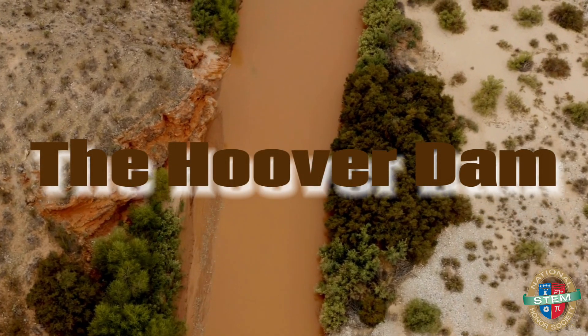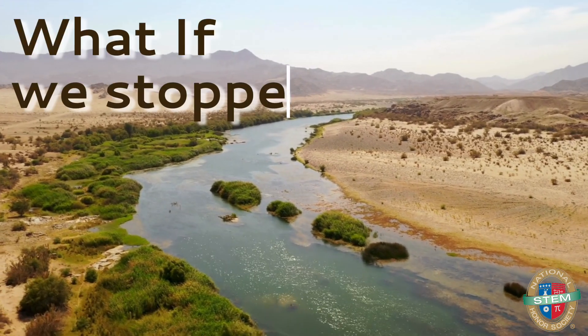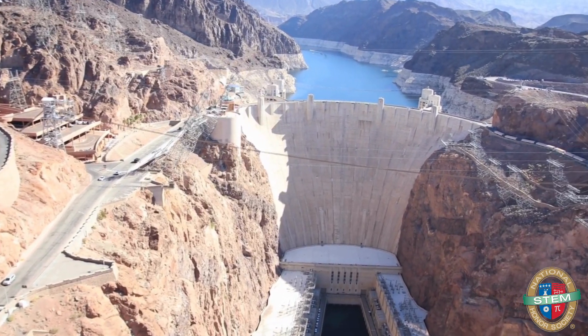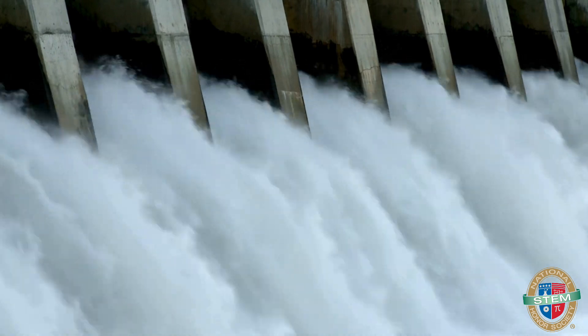Imagine you're in the middle of a desert. There's a massive river running through it, and you think to yourself, what if we just stop that river? Well, that's exactly what we did with the Hoover Dam, and let me tell you, it's not just a dam — it's science, technology, and a bit of madness all rolled into one.